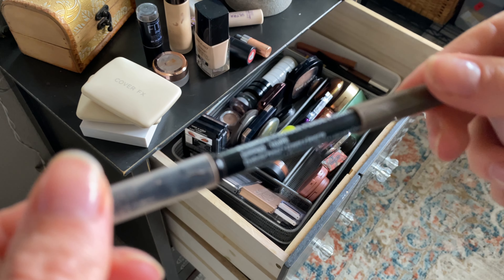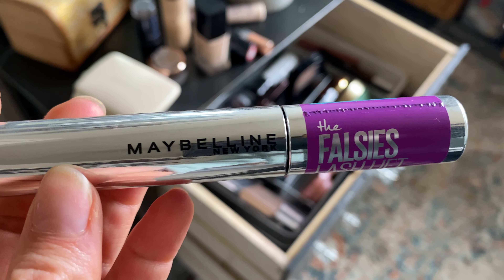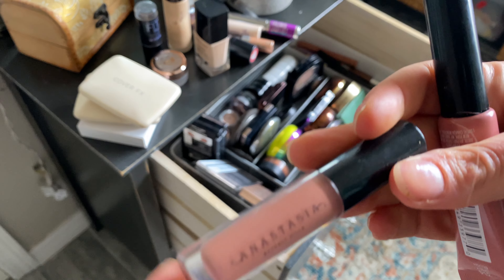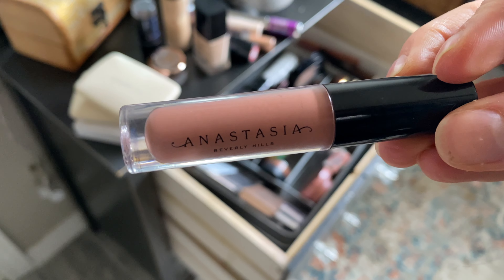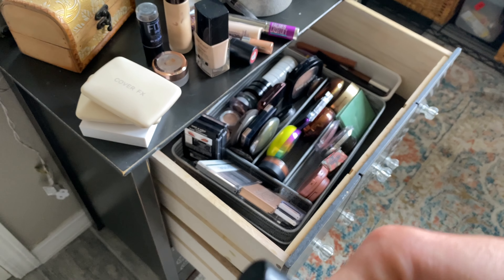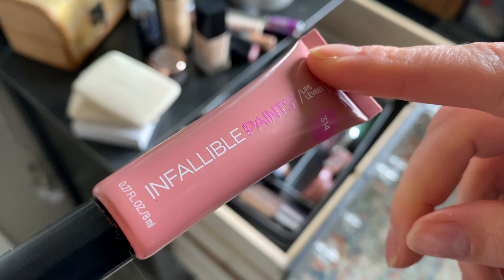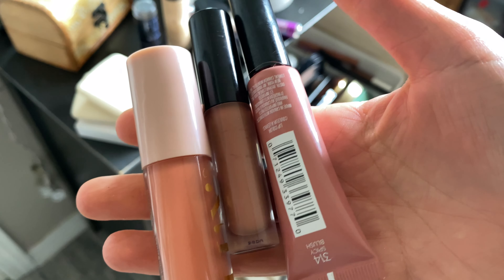For brows and mascara on the bigger trip, I'm taking the same NYX Powder Brow Pencil, Benefit Gimme Brow, and Maybelline Falsies Lash Lift. For lips I'm taking a few things: the ColourPop Luxe Lip Oil, the Anastasia lip gloss in Toffee — really pretty, enough color to wear alone — and the L'Oreal Infallible lip product. I like to take a couple nudes to be safe and have options.